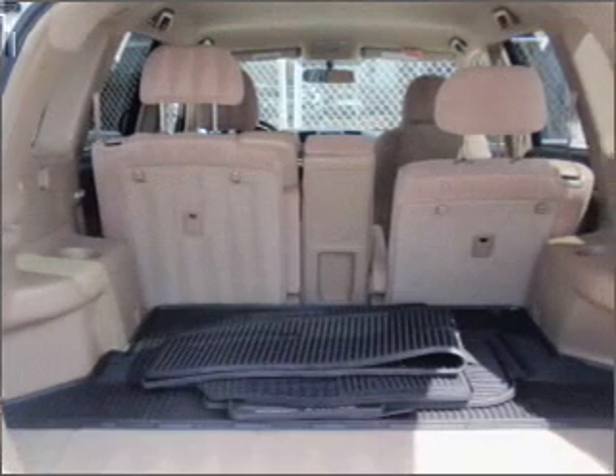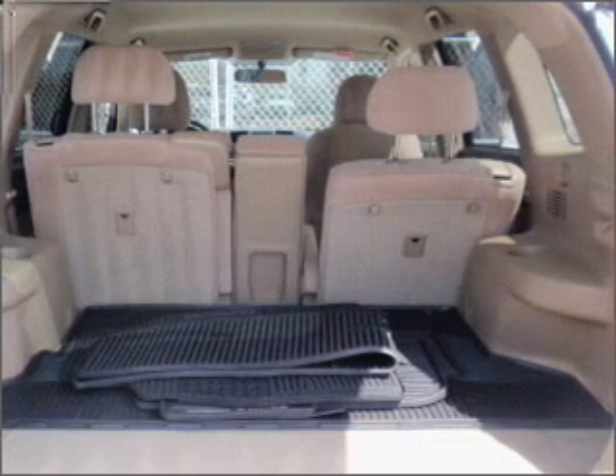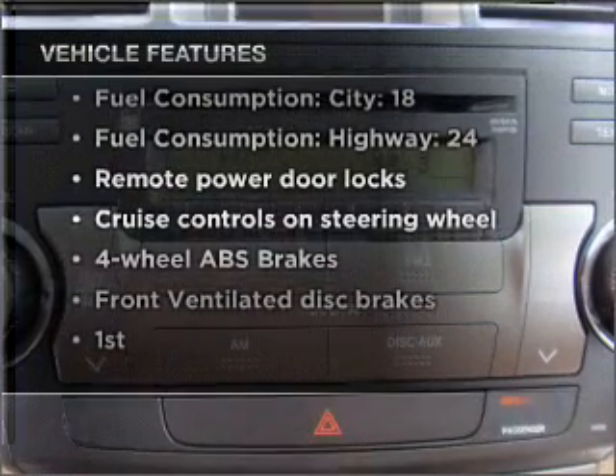Premium wheels give a more luxurious look. The anti-lock braking system will help deliver you safely to your destination. Plus, enjoy these notable features that are included in this vehicle: air conditioning.